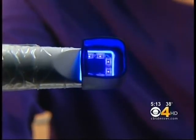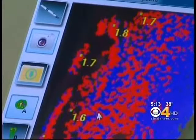Dr. Gilmore says the Spectra finds hidden cavities. Signs of tooth decay are given numbers — if it's 1.5 or greater, then that's a number that is going to require a larger restoration.